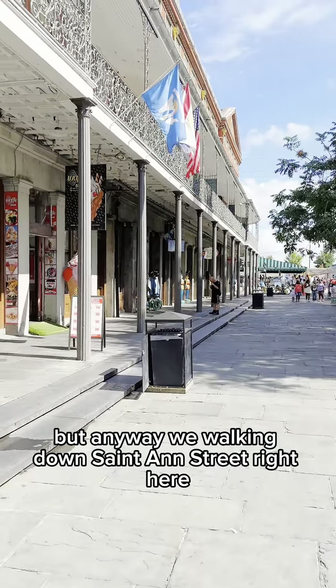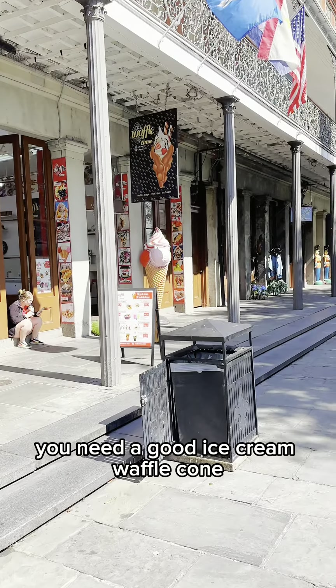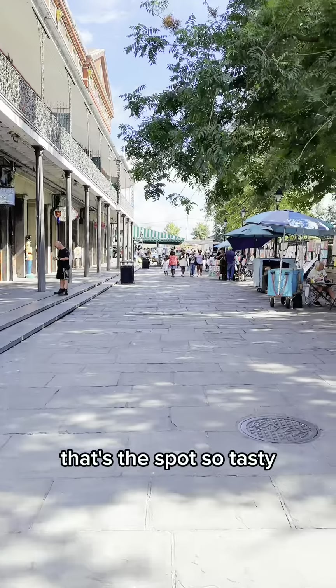We're walking down St. Ann's Street right here. They got the Waffle Time right there. You need a good ice cream waffle cone — that's the spot. So tasty.